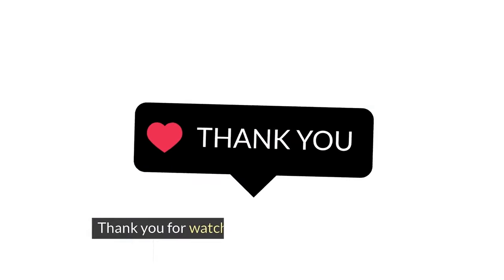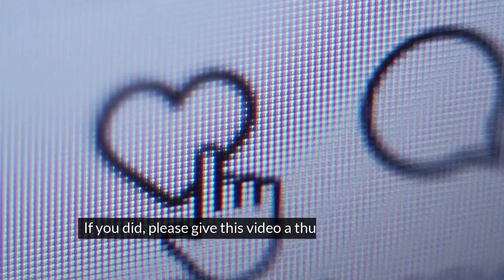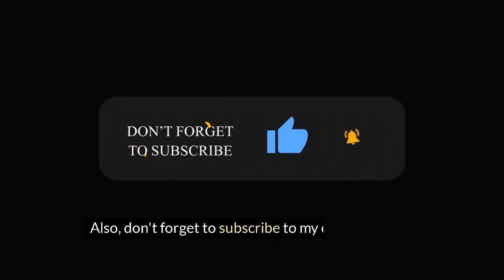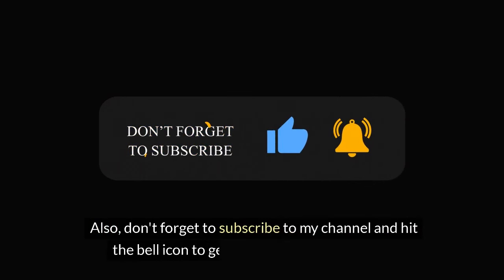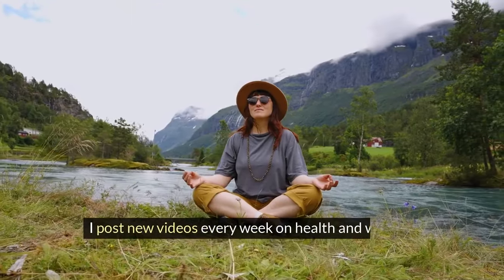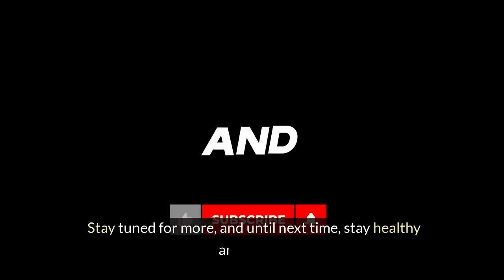Thank you for watching this video, and I hope you learned something new today. If you did, please give this video a thumbs up and leave a comment below. Don't forget to subscribe to my channel and hit the bell icon to get notified of my new videos. I post new videos every week on health and wellness topics. Until next time, stay healthy and happy.